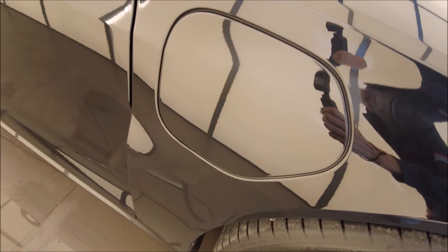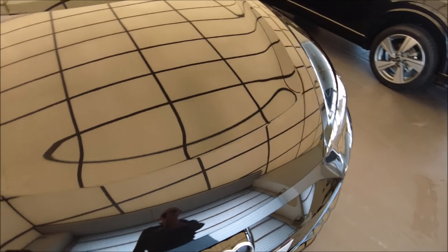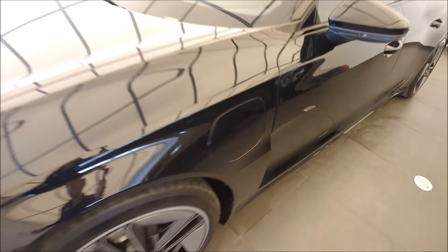On voit ici les trappes de recharge. On a deux trappes, une de chaque côté. Par contre, une seule trappe possède la prise CCS — on la verra tout à l'heure.